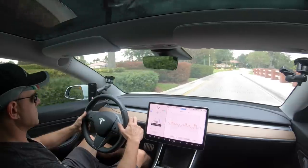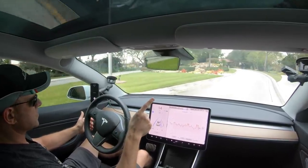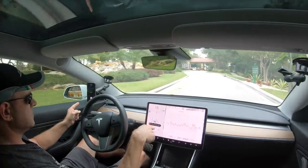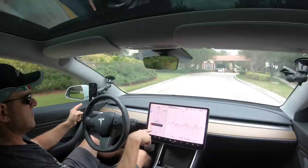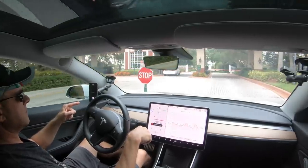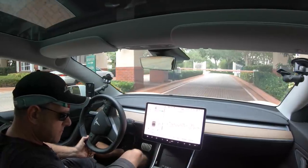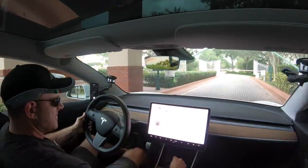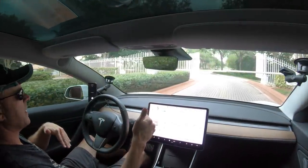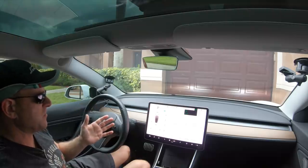Here's a decent test - there's a stop sign up here that it's going to need to go straight through. I don't want to curb my wheel so this better do well. It sees the stop sign in 300 feet - let's watch it stop. But it just blew the stop sign. That was weird - it saw the stop sign but blew right by it and wanted to stop like 15 feet past it.